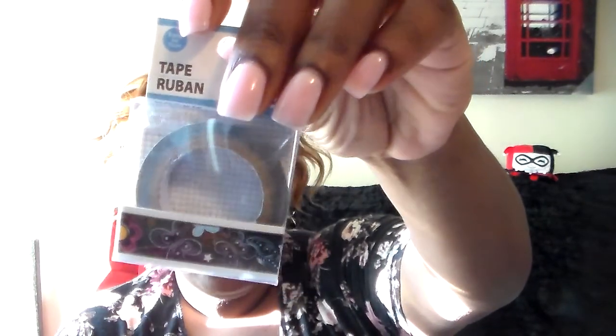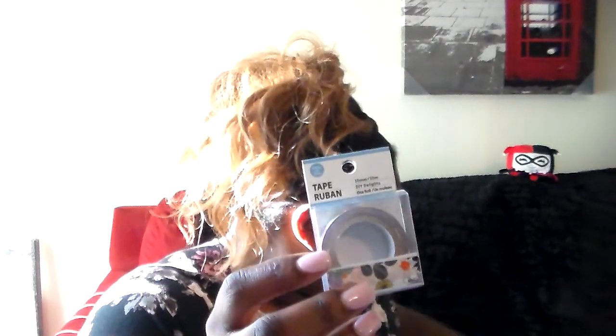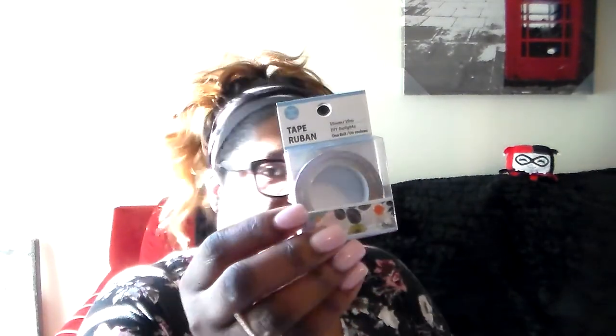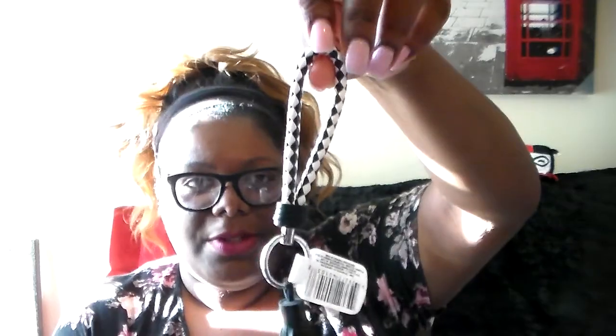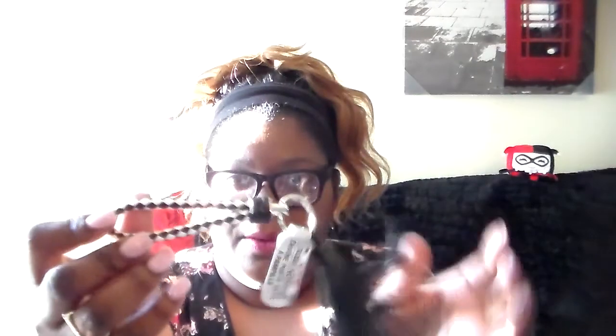Then I found some new washi tape. I'll show you the ones I picked up. I got the butterflies — I only picked up two because I already have enough washi tape, so I just picked up my favorite ones. I got this one too — I think I picked up two of those. And then I got this keychain. I don't need more, but I just couldn't resist. I love black and white — black and white with a little tassel. So cute.